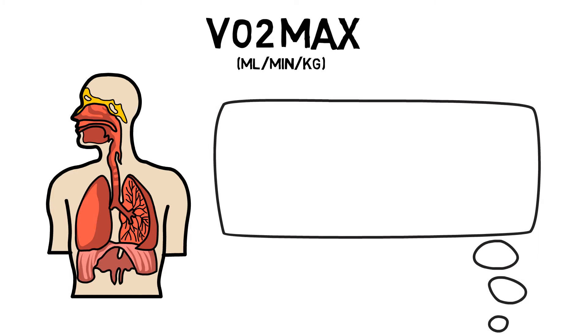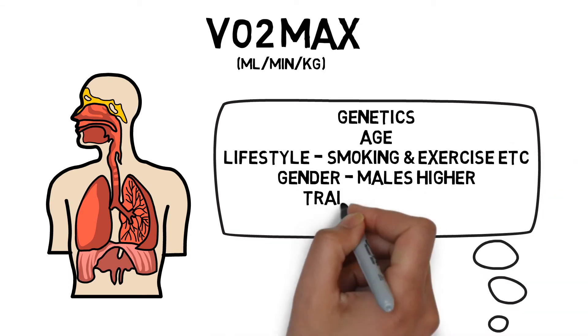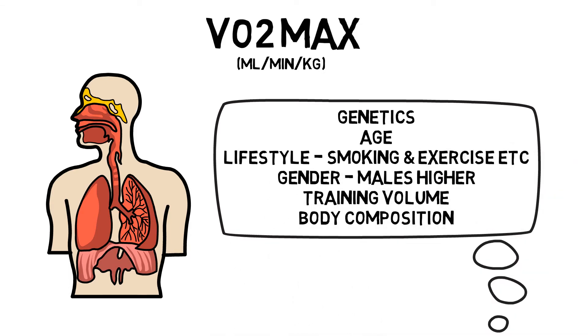Your VO2 max can be affected by genetics, age, lifestyle — for example, smoking lowers your VO2 max — gender, which primarily is higher in males, training volume, and body composition.